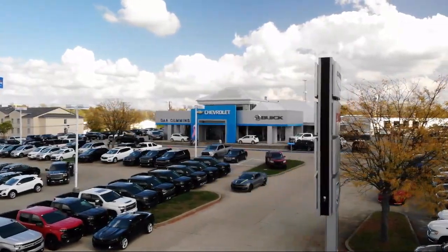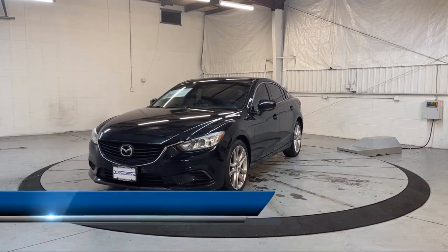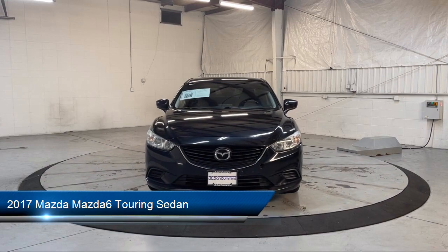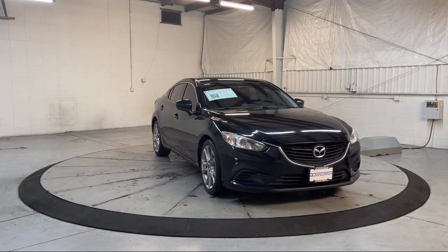Welcome to Dan Cummins of Georgetown, and here's a look at one of our many great vehicles for sale. It comes equipped with rain sensitive windshield wipers, leatherette, keyless entry, rear view camera, and rear seat center armrest.